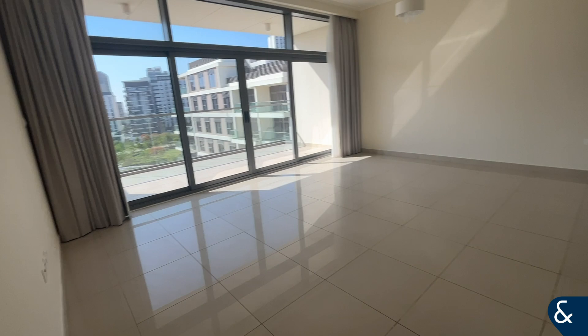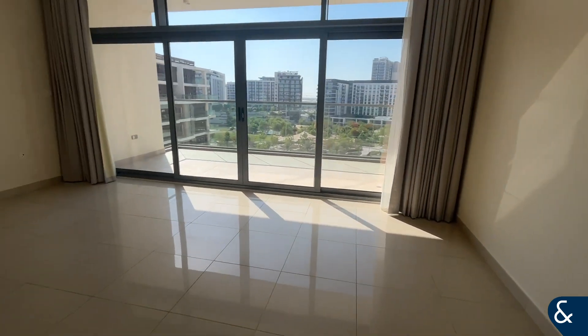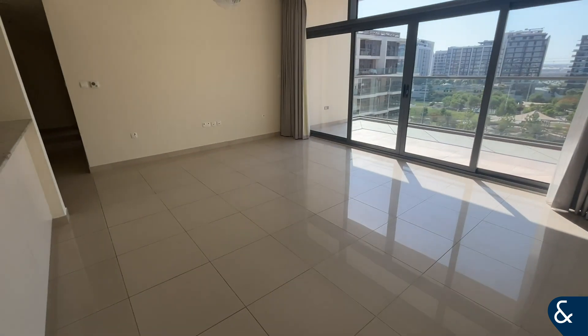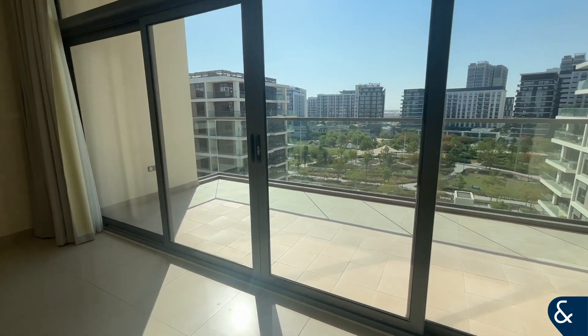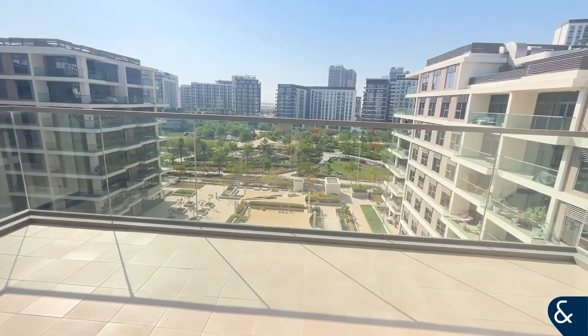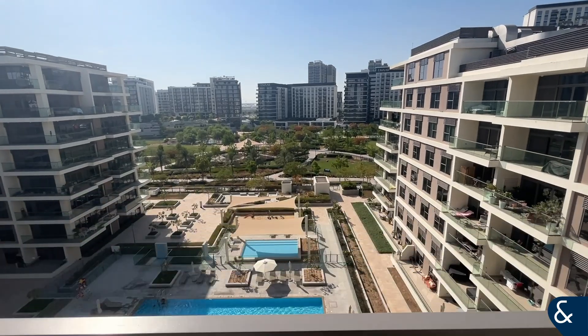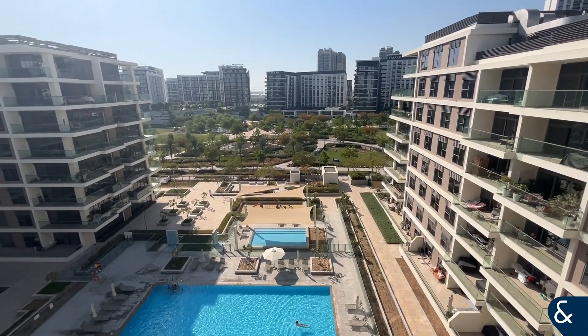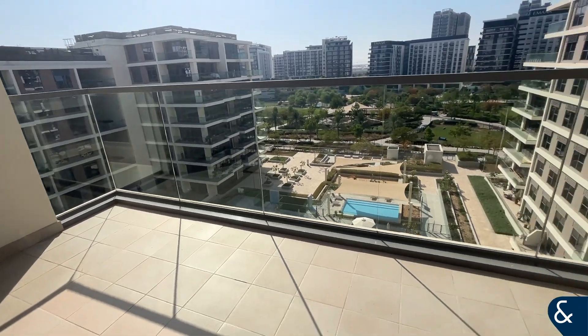As you walk in we have a nice open-plan living room, with full spread balcony windows allowing for plenty of light to come through. On the balcony we have a great view of the swimming pool and the park, and the balcony is also a bigger size than most.